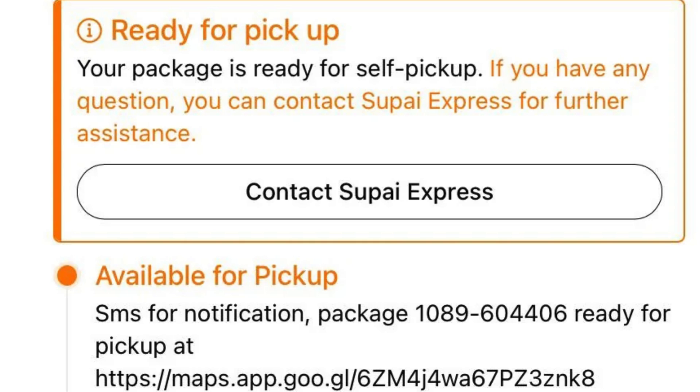There seems to be a bit of confusion and frustration among customers regarding their tracking statuses. Let's break down what these statuses actually mean. When Supi Express says an item is 'shipped,' it means the seller has officially handed over the package to Temu for processing. After 'shipped,' there's the 'import customs clearance success' status, which means your package has passed through customs.